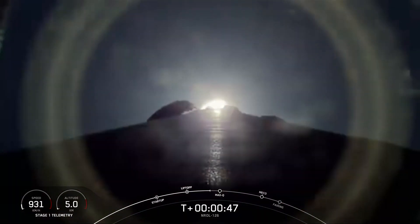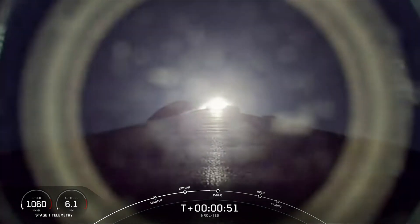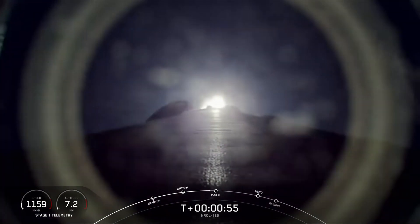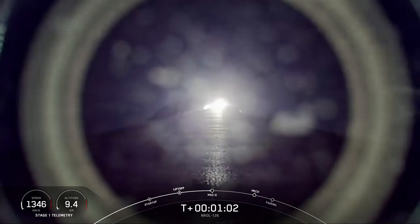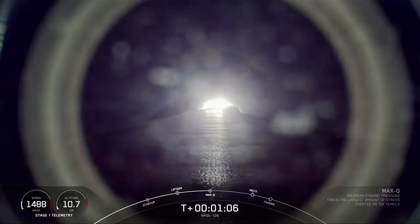This is a payload for the National Reconnaissance Office. This mission continues the NRO's cutting-edge capability of building and developing the U.S. government's largest satellite constellation in history to deliver critical information that can only be obtained from the vantage point of space.